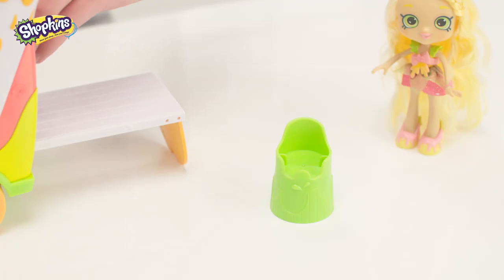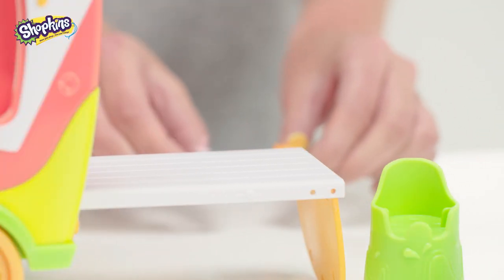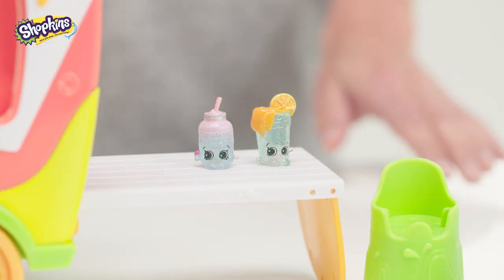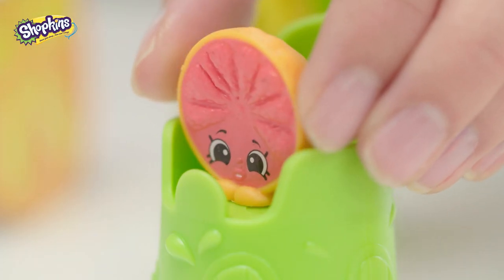Table down like this, put these stools at the front. Now for some fruity goodness — Berry Smooth, Jacinda Juice, Penelope Crush. Oh, she's so cute and pretty pink grapefruit!